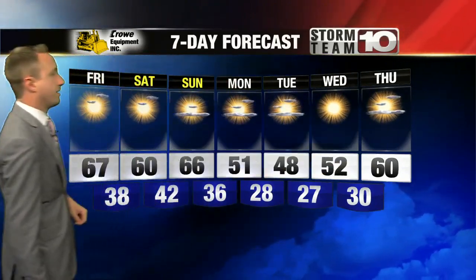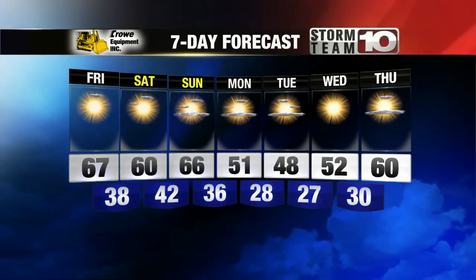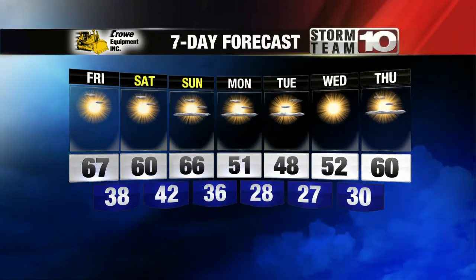The seven-day forecast shows one more day with temperatures in the mid-60s before we really start to cool down. It's a very late fall-like Monday and Tuesday, Wednesday with overnight lows in the twenties Monday night into Tuesday.